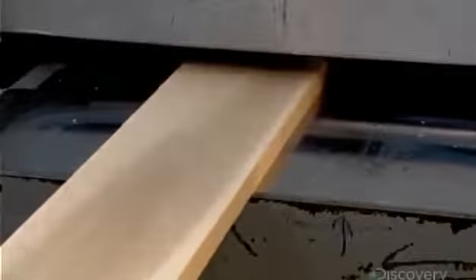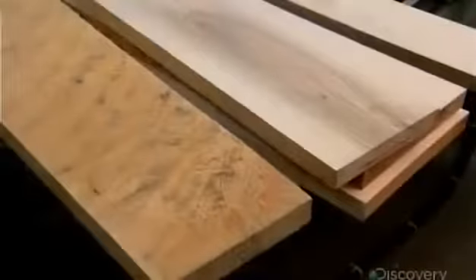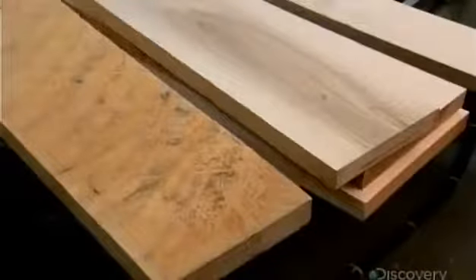After cutting all the pieces of wood they'll need, they run each one through a planer. It simultaneously smooths both the top and bottom surfaces.